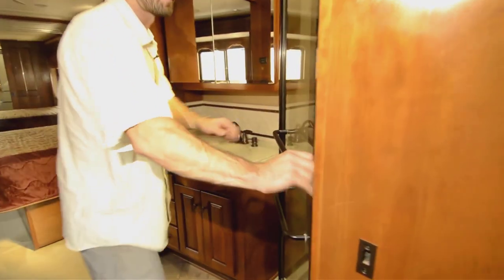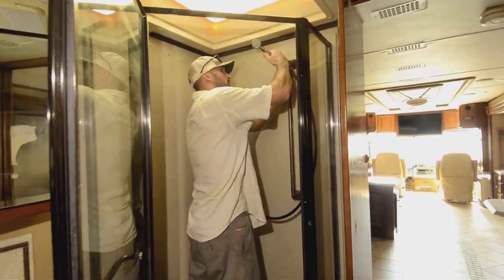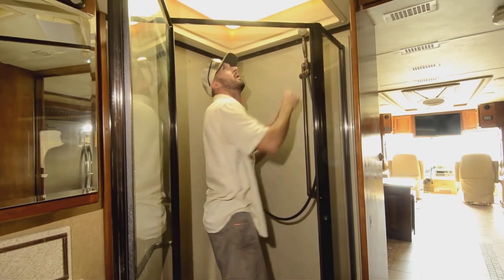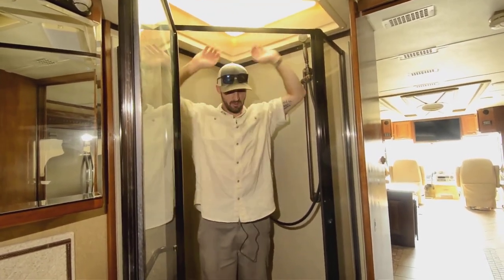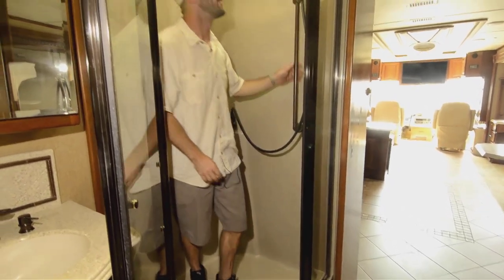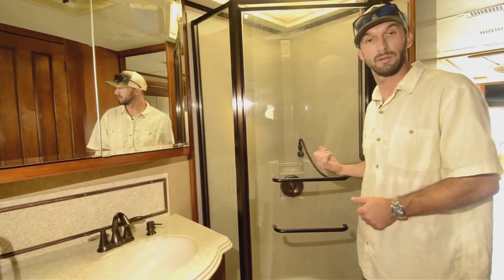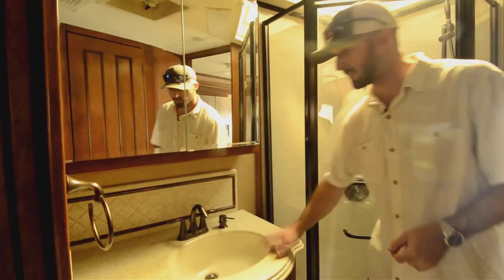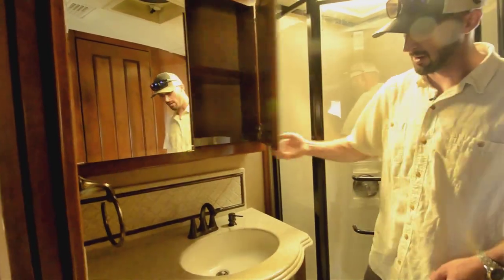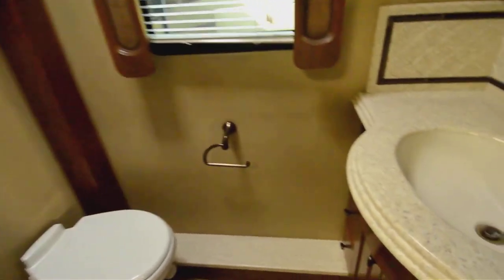Moving back into the bathroom — you'll see you have a good-size shower here, very tall. I'm about 6'2" and this makes me look short. Nice shower pan and good hardware for the faucets. Plenty of space — not something you're going to feel claustrophobic in. With the Aqua Hot system, you can take about as long a shower as you want. Take advantage of that.